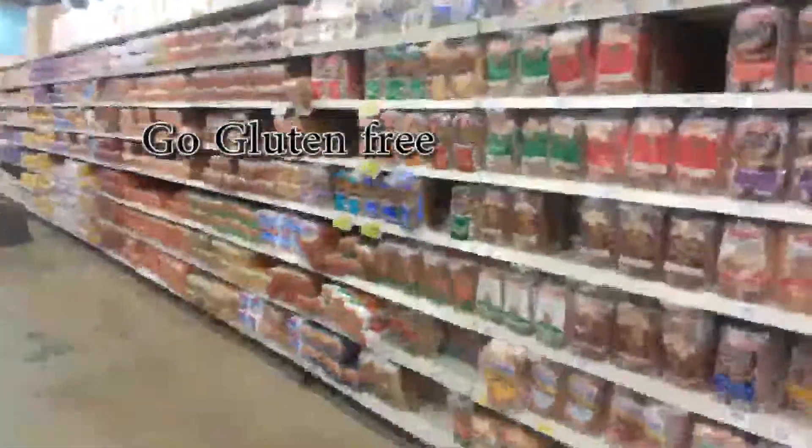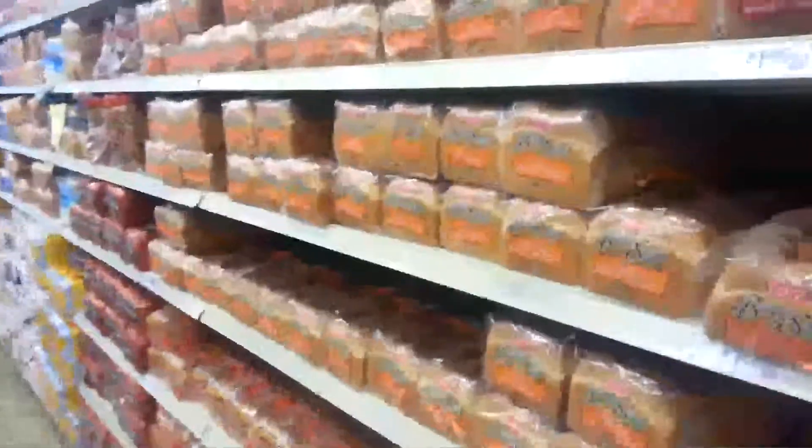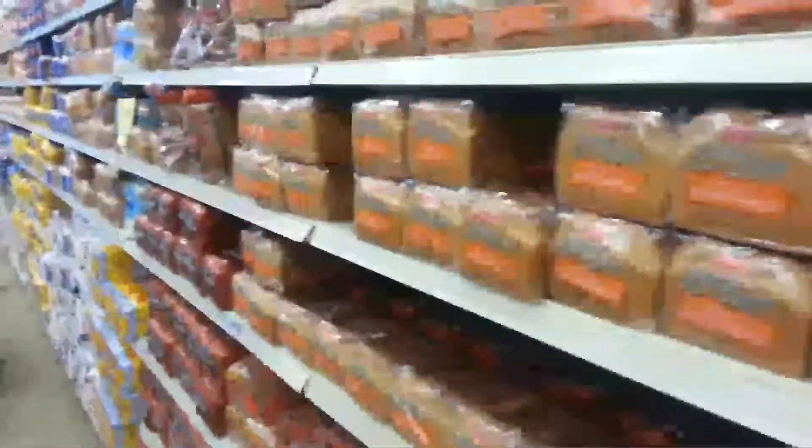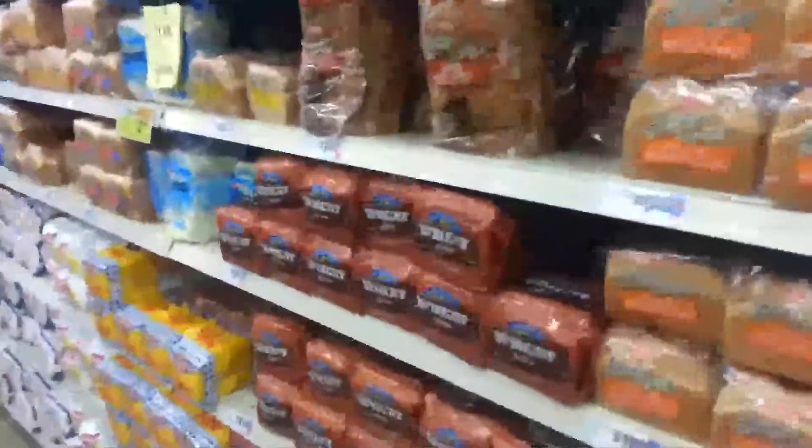Another tip for healthy living is to avoid bread — anything white or brown, avoid it. Whenever wheat and other breads are made, the heating process takes away all the nutrients that the grains had to begin with. Your best bet is to get the grains before they're heated up and made into a product like a loaf of bread.